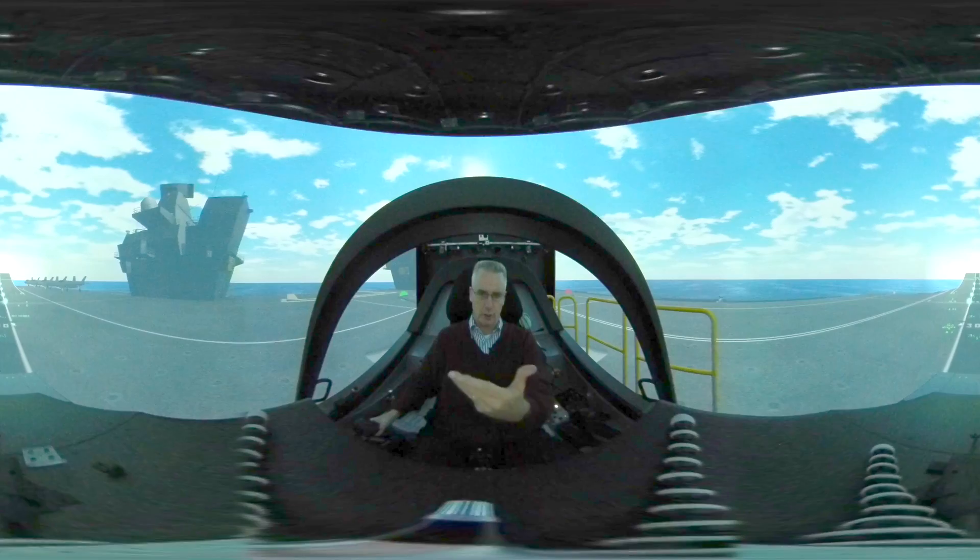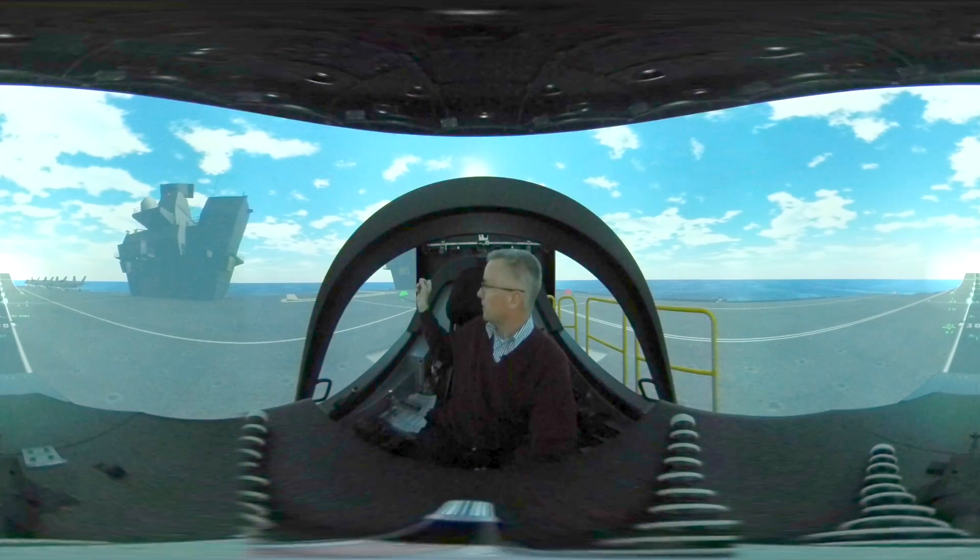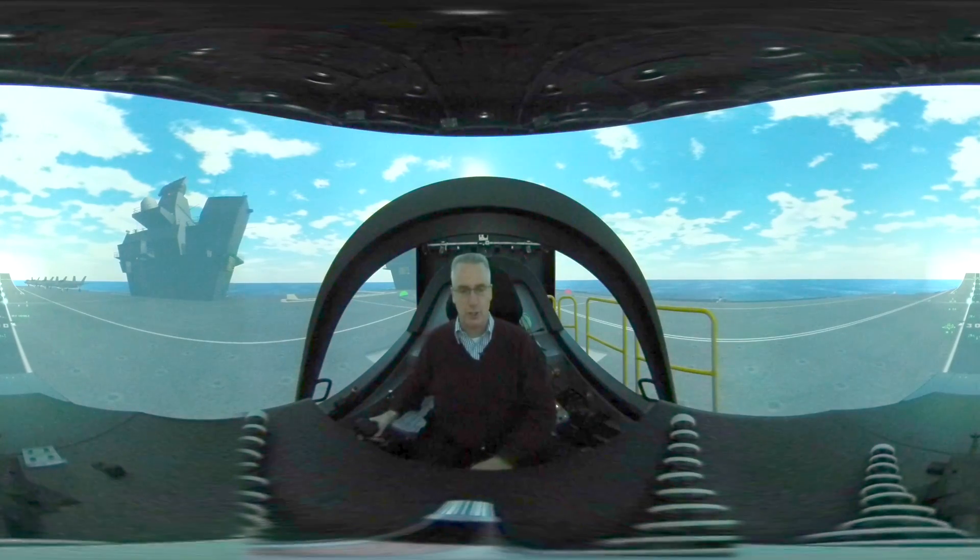If you look further back, you can see the after island of the ship, and that's where the flying operation is controlled from.